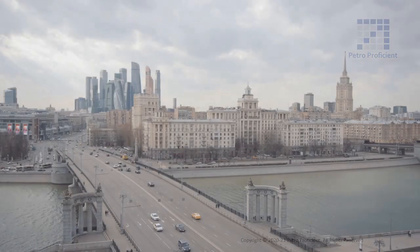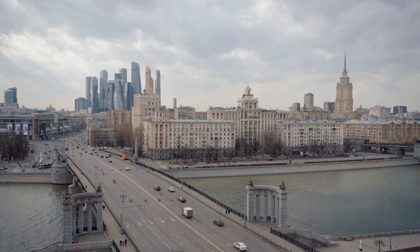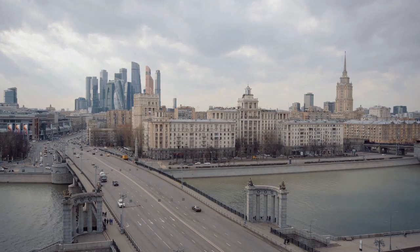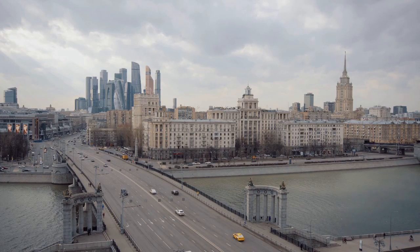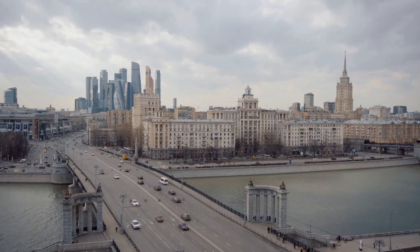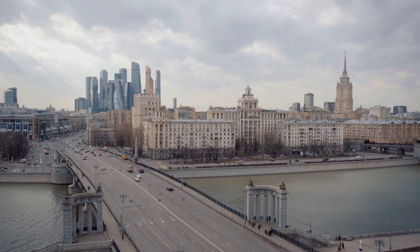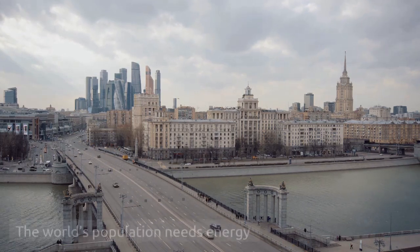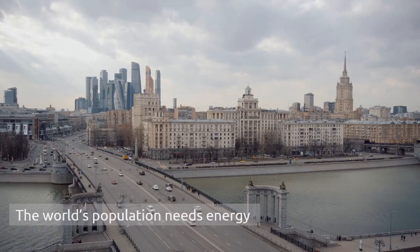The world population is growing, and by the end of the century, the world population is likely to be around 11 billion. The growing population also leads to higher demand and usage of energy — that is electricity, gasoline and natural gas for cooking or heating. This puts us in a challenging situation: how can we meet the growing demand while reducing the carbon dioxide emissions?